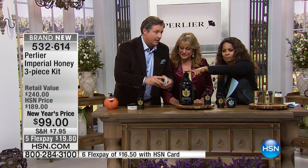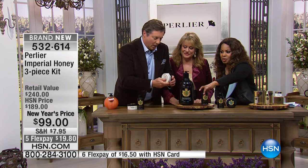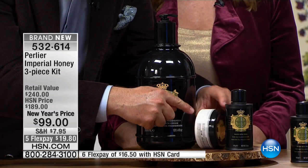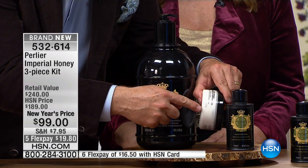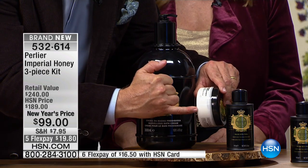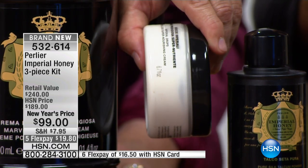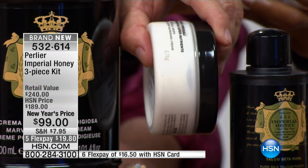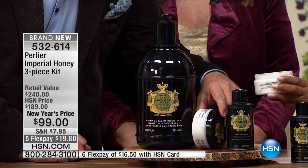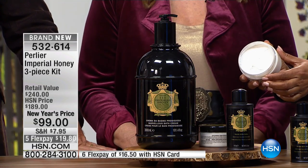Basically everything else is for free because you get the talc and you get the body butter with this. It's always easier to show it. If the camera gets close, you'll see these little tiny vegetable spheres — those are filled with what we call liquid gold for our skin: royal jelly and vitamin E. The liquid spheres melt on your skin; you'll never see them. As you put it on, the heat from the skin just melts them instantly.